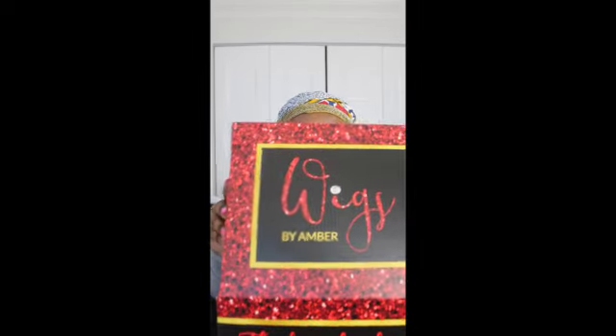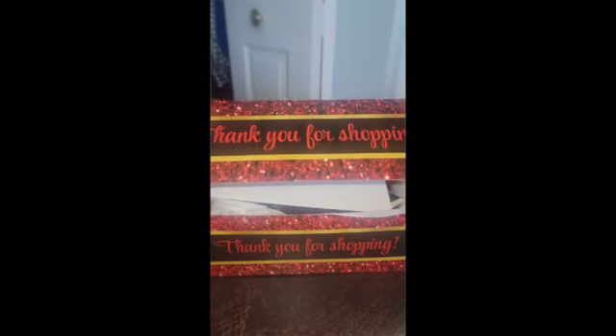Another wig review for you guys today, so let's go ahead and get into it. This is from a black-owned company — it is Wigs by Amber, and I will leave all of her social media and contact information down below. If you are interested in this wig, go ahead and check out my description box. She is a custom wig maker. This is not a sponsored video — I purchased this wig with my own money.